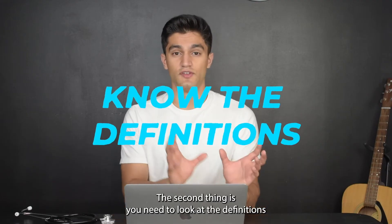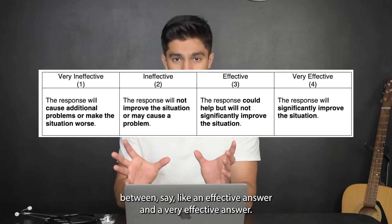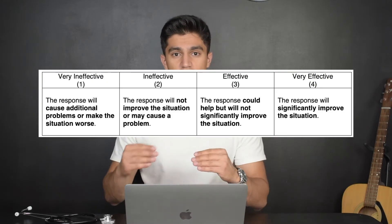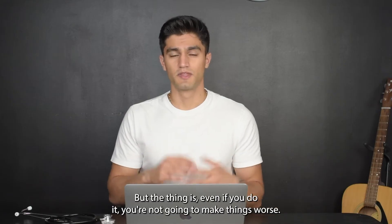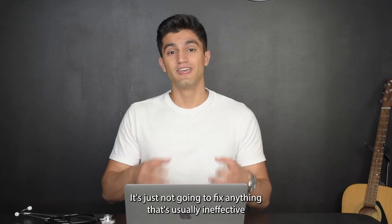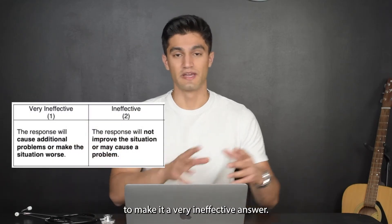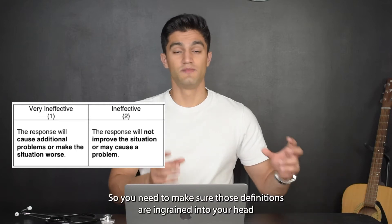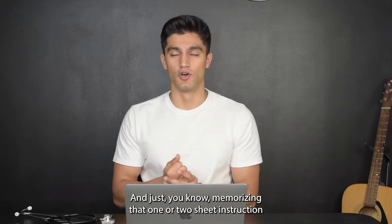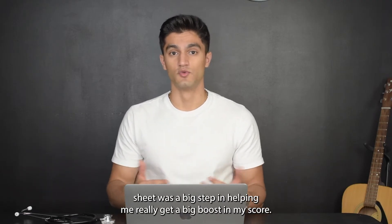The second thing is to look at the definitions — know the difference between, say, an effective answer and a very effective answer. For example, there might be a scenario where one of the sub-questions gives you a bad idea, but even if you do it, you're not going to make things worse — it's just not going to fix anything. That's usually ineffective, because if it did make things worse, that would make it very ineffective. Memorizing that instruction sheet was a big step in helping me get a big boost on my score.